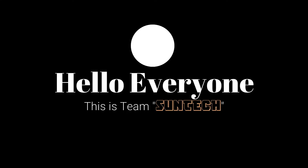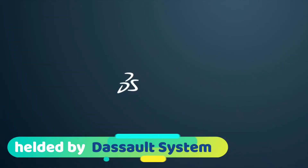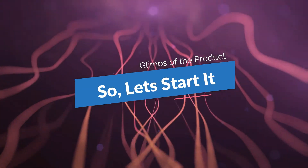Hello everyone, this is Team SunTech. We are introducing our innovative product in the project exhibition held by Dasso System. Here is some glimpse of our product, so let's start.